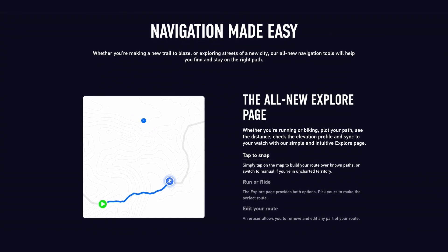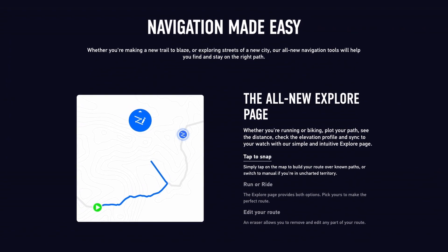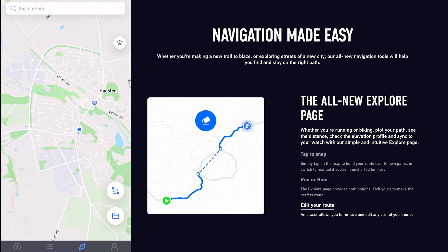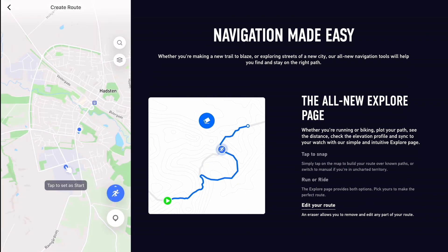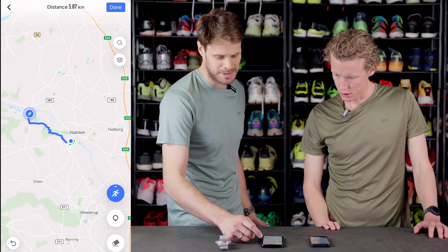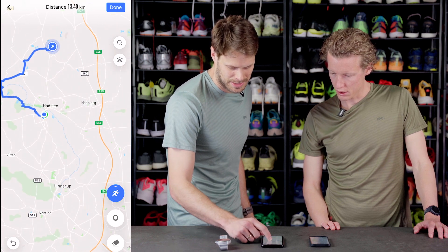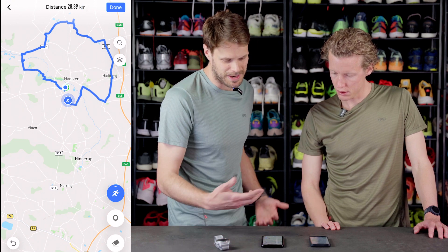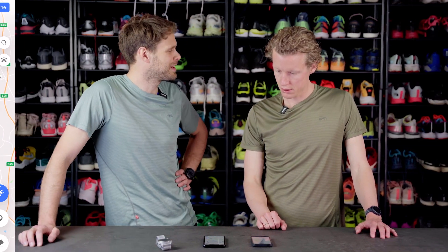Next up is the Explore feature. It's been mind-blowing how hard it used to be to make a route and put it on your watch. Some watches have a map feature, but this is so much easier — even easier than sitting at a computer. It's just clicking a couple of buttons: around the office, or planning a long run by tapping multiple points — and that's 29 kilometers mapped out instantly.